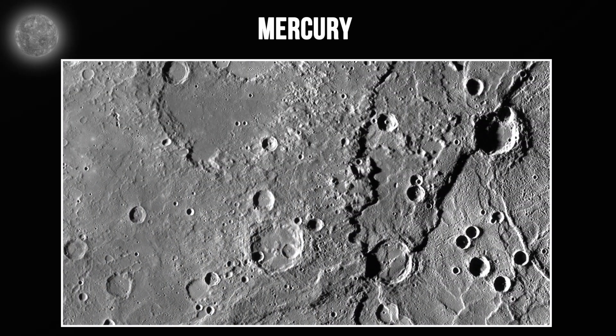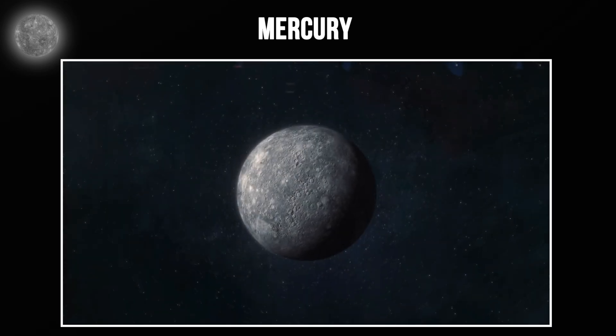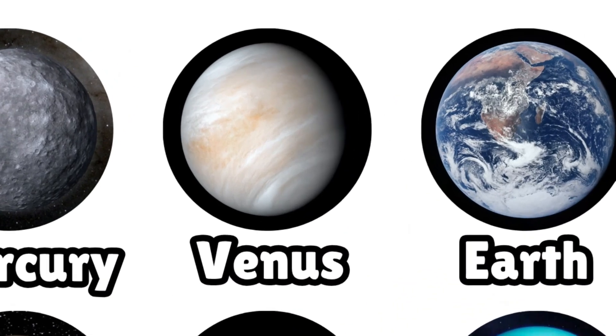The surface is heavily cratered from billions of years of asteroid impacts. NASA's MESSENGER probe studied Mercury extensively and found these impact craters everywhere. Now let's move to the second planet, Venus.